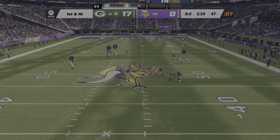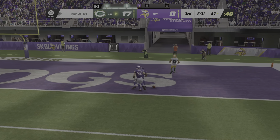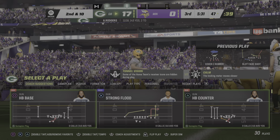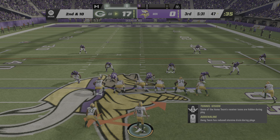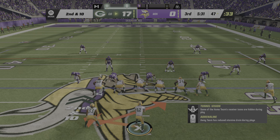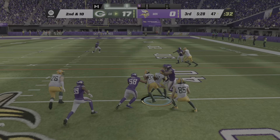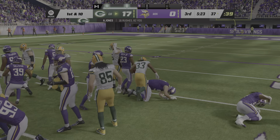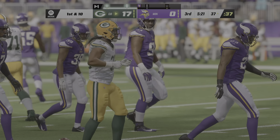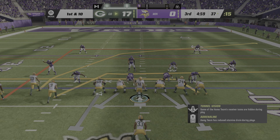Here's Rodgers to throw and he'll let this go deep for Lazard — this one is incomplete. There is something to a game plan when trying to keep a defense honest: when you've got that type of speed, send him deep, try to throw some air under it, and hope you connect downfield. On that play they were unsuccessful. Then he is tackled inside the 30 — 11 yards and a Green Bay Packer first down.